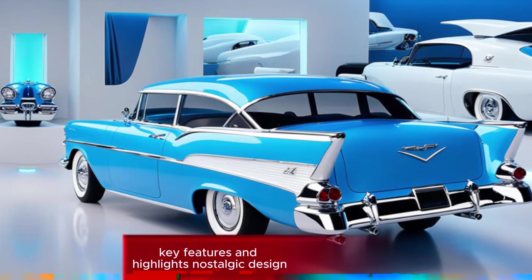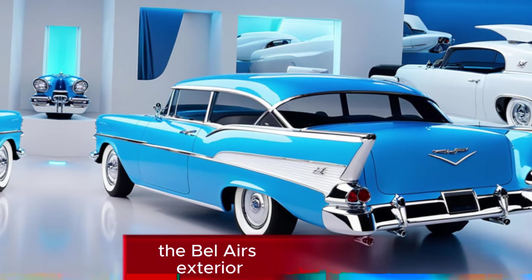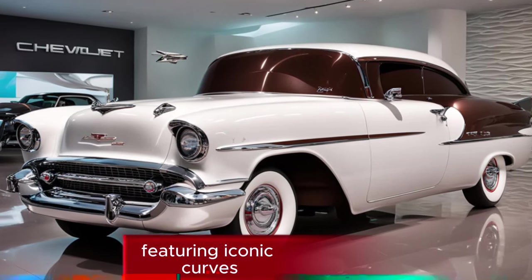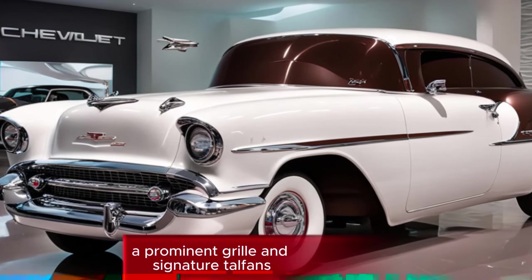Key features and highlights. Nostalgic design: the Bel Air's exterior is a faithful homage to its 1950s counterpart, featuring iconic curves, a prominent grille, and signature tail fins.